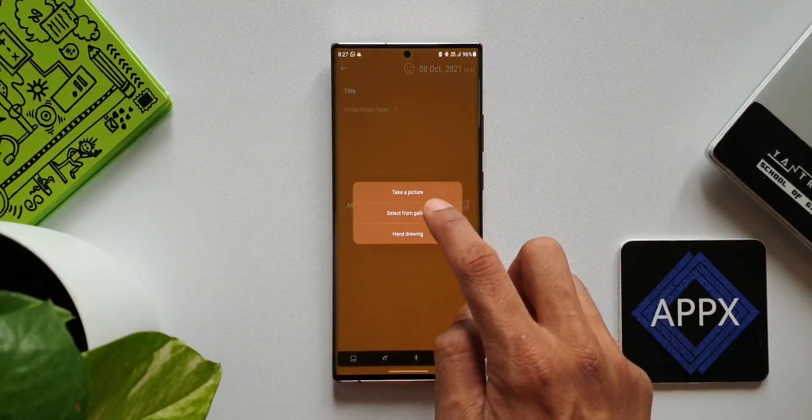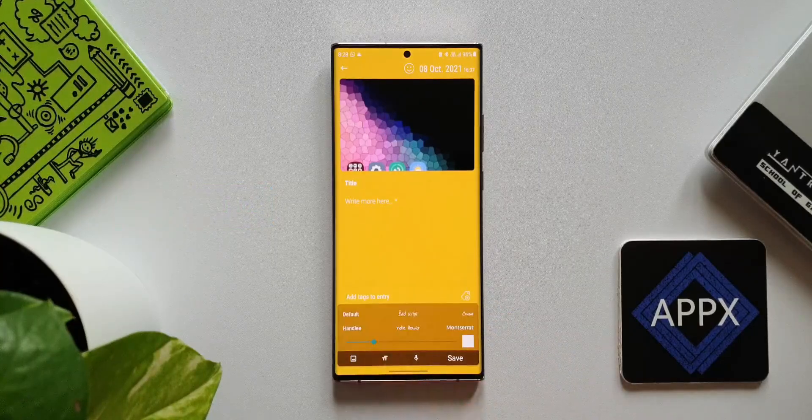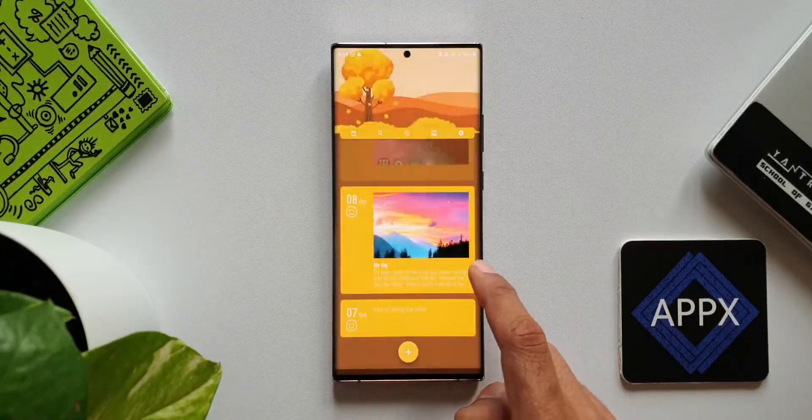Tap the plus button at the bottom to write whatever is on your mind. You can add pictures from the camera or gallery and just save it. The pictures will appear on top and your typed content will be below that. It's a beautifully designed digital diary you must consider checking out. That was the last app in this episode.